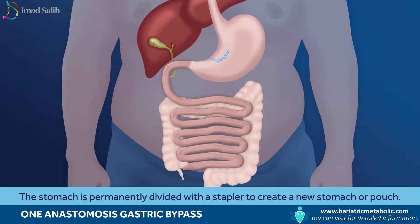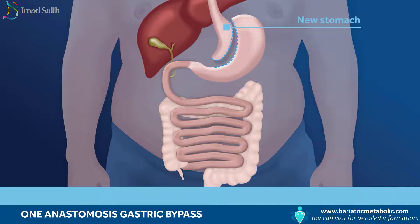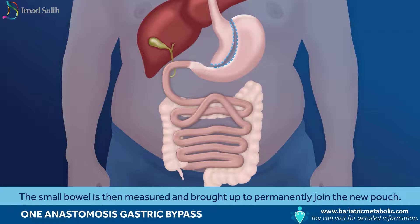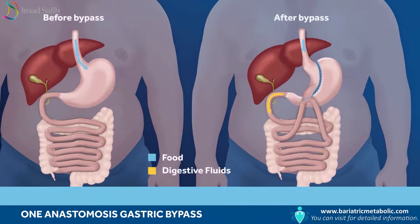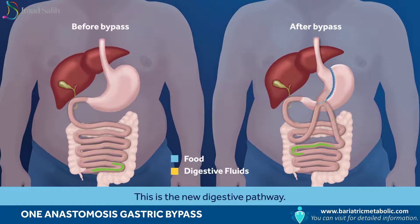The stomach is permanently divided with a stapler to create a new stomach or pouch. The small bowel is then measured and brought up to permanently join the new pouch. This is the new digestive pathway.